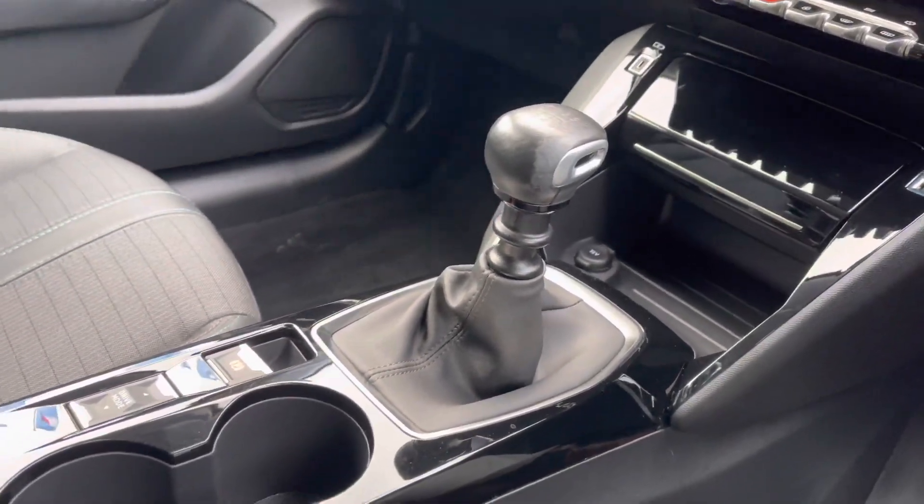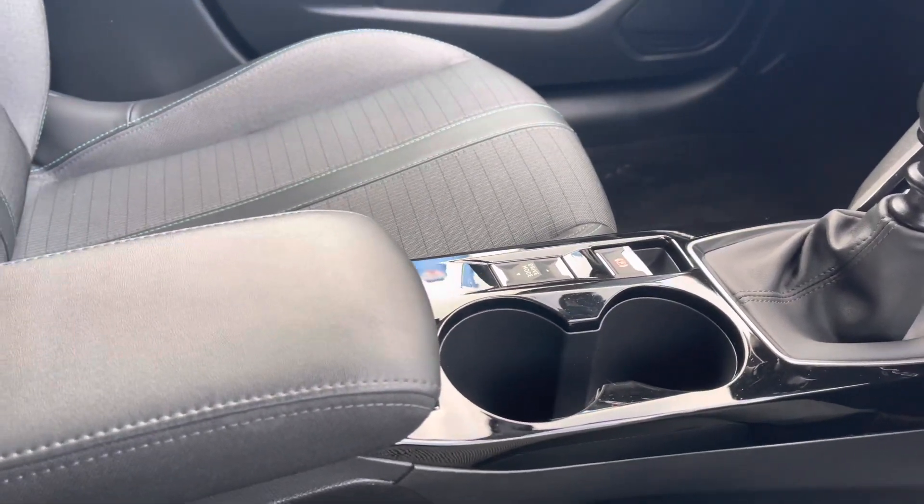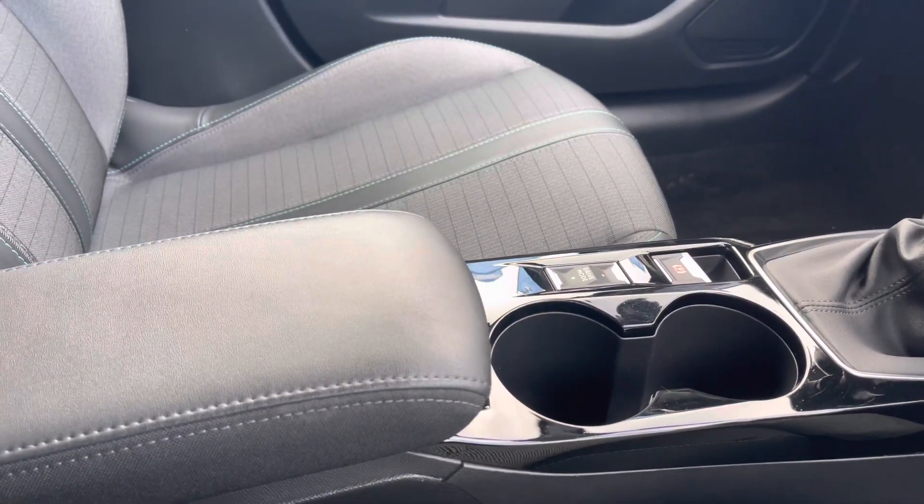You also have the 12W charging port and additional extra storage space. Just behind your gear stick you have the dual cup holder, the electronic handbrake and the additional storage space just between the two seats.